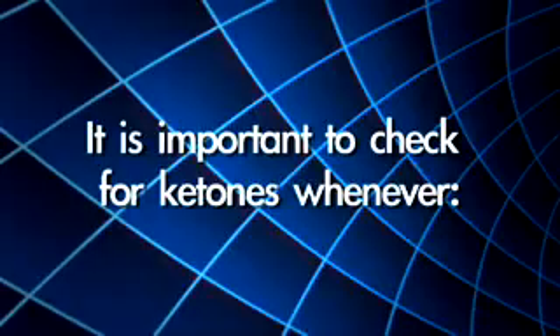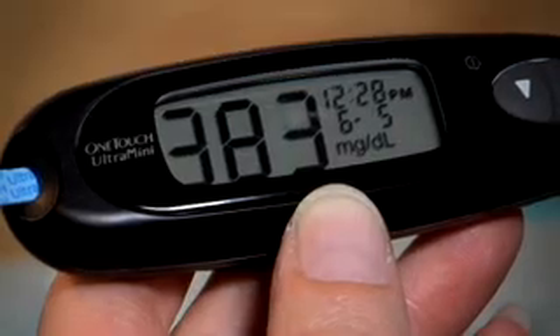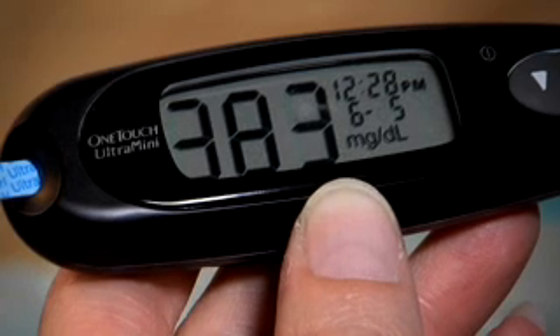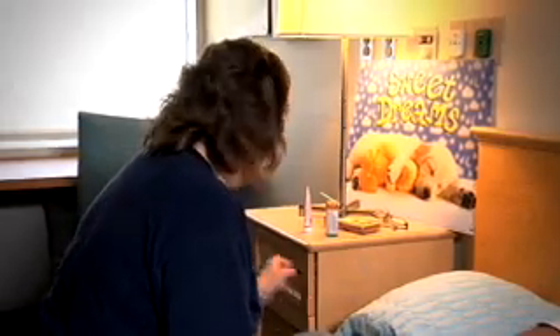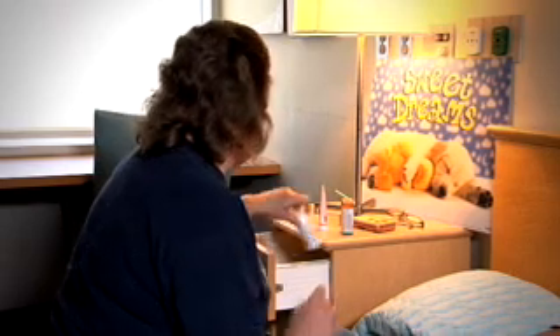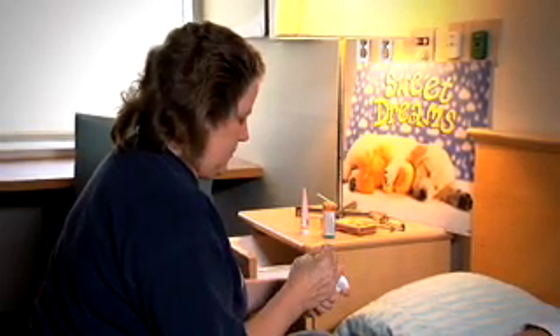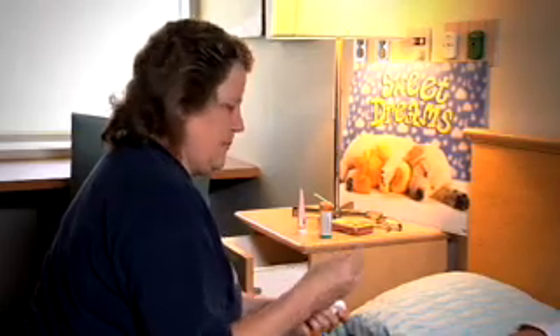It is important to test for ketones whenever your blood sugar level is more than 300 mg per deciliter, or as advised by your doctor, when you feel sick — especially if you vomit or have an upset stomach — or when your blood sugar levels have been high for several days and have not come down after taking insulin.